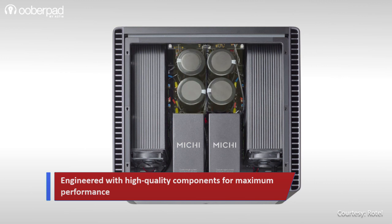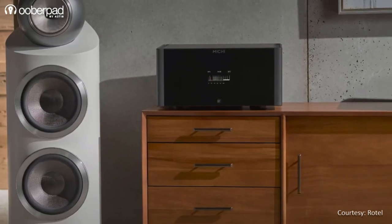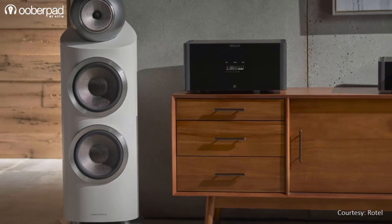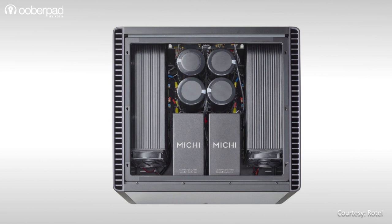There is a bank of four British-patented bulk storage capacitors. These high-performance capacitors deliver exceptional bass energy, maintain precise detail, and control the 32 high-current output transistors to ensure accuracy, load stability, and even tonality.